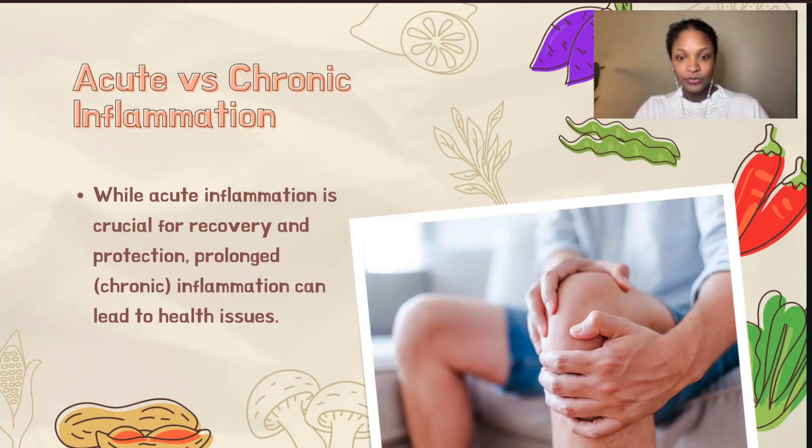Without inflammation, wounds wouldn't heal and infections could spread unchecked. However, it's a double-edged sword. While acute inflammation is beneficial and even vital, chronic inflammation can become a harbinger of further health issues, including some autoimmune diseases. Therefore, understanding inflammation's dual nature is key to appreciating our body's complex defense mechanism. We will discuss chronic inflammation more in a few moments.